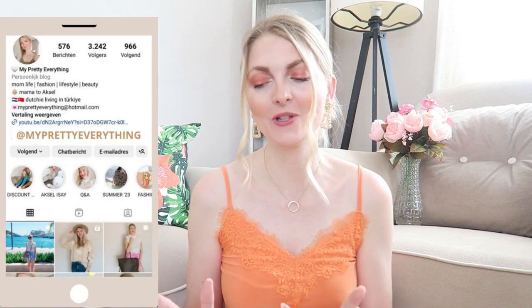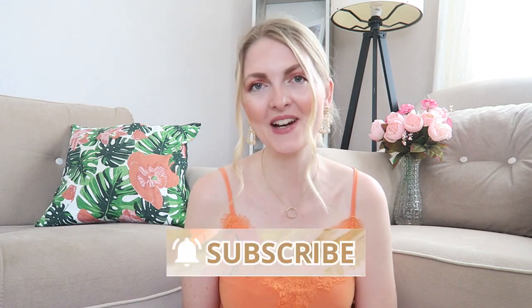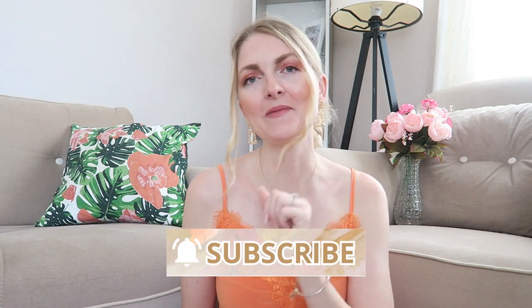Hi everyone, welcome back to my YouTube channel. Today's video is a collective haul — I gathered a bunch of things I got recently, plus some presents I'd like to share. Lots of makeup, some beauty bits, a bit of fashion as well. If you're new here, I make vlogs here in Turkey, fashion, Pandora-related videos, and my life as a mom. Make sure you subscribe and give a thumbs up, and now let's get started.